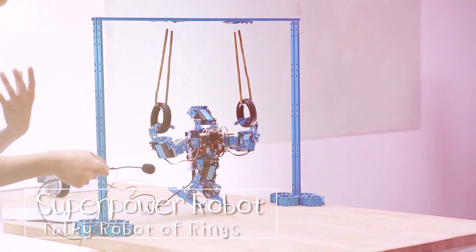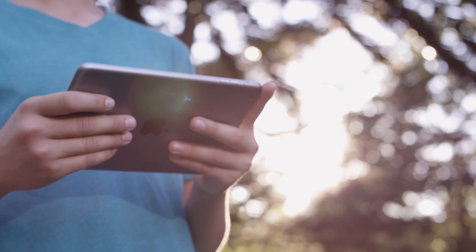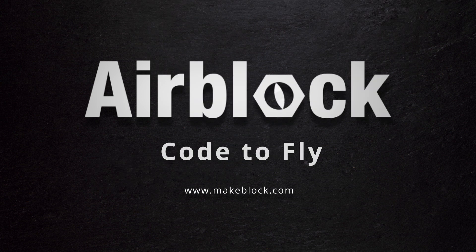We need your help to get AirBlock off the ground. You want a programmable, transformable, crashable drone? And the best part? It's affordable. Because let's face it, everyone should have AirBlock. Support the cause and get your own. AirBlock — Code to fly.